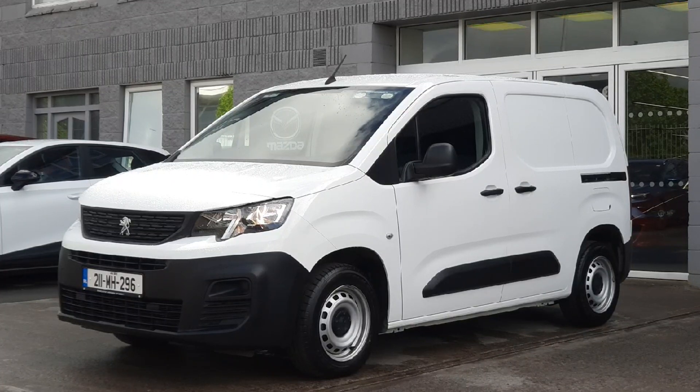Today I want to show you this fresh in stock 2021 Peugeot Partner. It's the 1.5 diesel engine with a 5-speed manual gearbox.